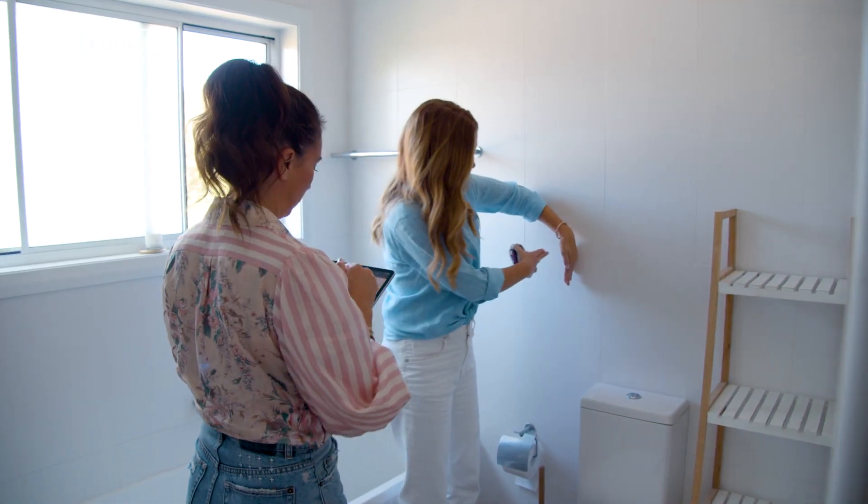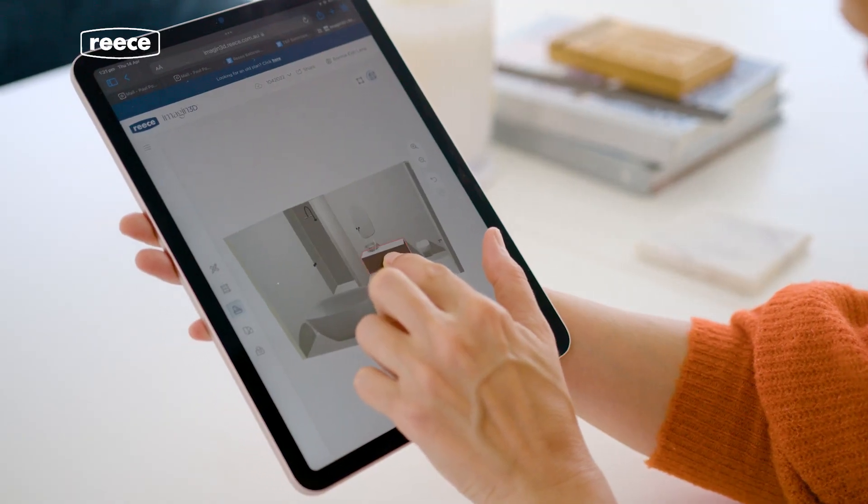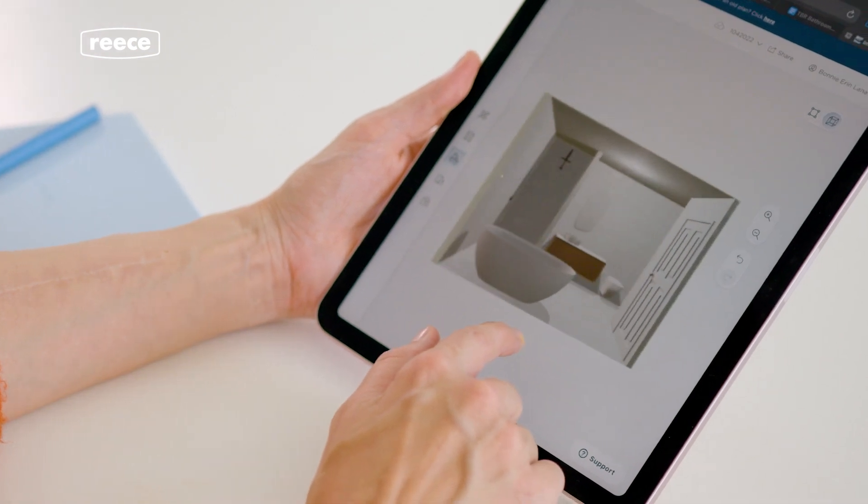Rhys' new 3D planner, Imagined, helps you visualise your space and bring your bathroom vision to reality. It helps you on your journey to feel confident in your project.